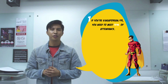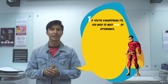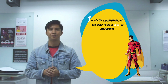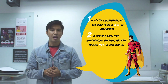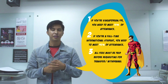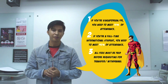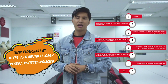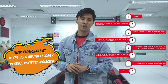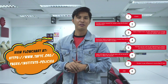Number one: in line with WDA's requirement, students must meet a minimum attendance rate of 75% based on training hours. Number two: in line with ICA's requirement, students on student's pass must achieve a minimum monthly attendance rate of 90%. Number three: all outstanding fees must be settled prior to the request of transfer or withdrawal. We also understand that you may have thoughts of changing your specialization — if you have this in mind, please follow the steps in the flowchart.